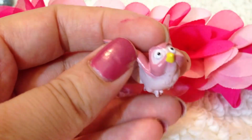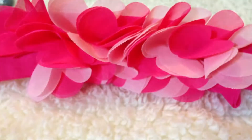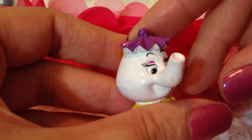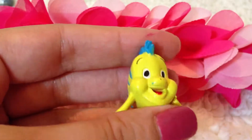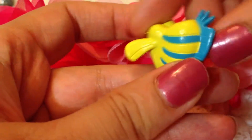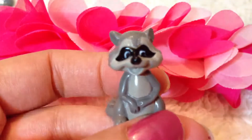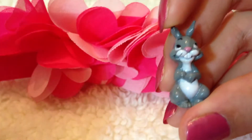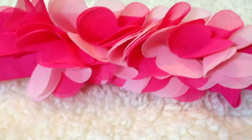Here is the owl from Sleeping Beauty. Here is Mrs. Potts. Flounder, who is Ariel's best friend. The raccoon from Snow White. And then finally we have the rabbit. So these are all the 12 figurines.